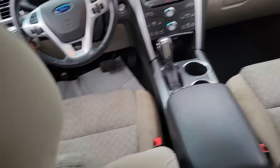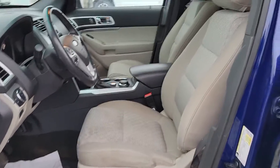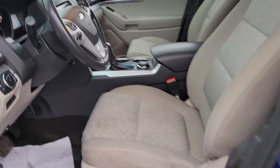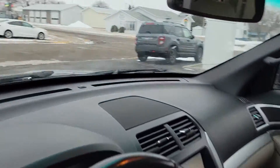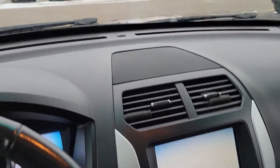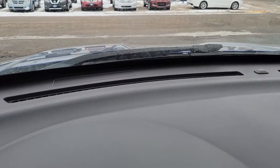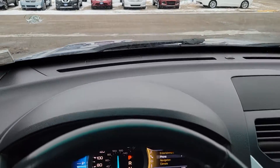Here's the front — it runs and drives good. There's no front end strut clunks or anything like that. I did notice a little bit of an almost fan-like noise coming from the dash. I don't know if you can hear that.